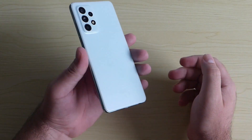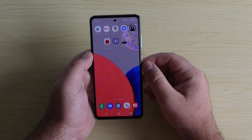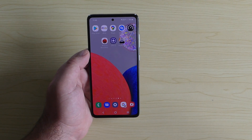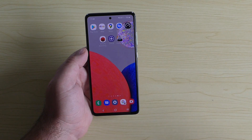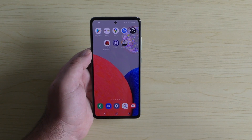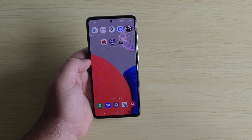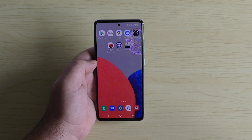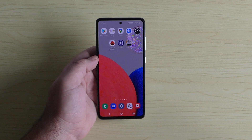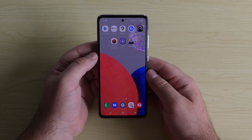Those are just a few tips and tricks for common problems you may encounter with your device. With the Samsung Galaxy A52s 5G as today's example, I personally haven't had any issues — no heating, no download problems, no network issues — but I have dealt with heating and network problems on other devices and these tips did help, especially for network issues. I hope you enjoyed this video — leave a comment, like, share, and subscribe!